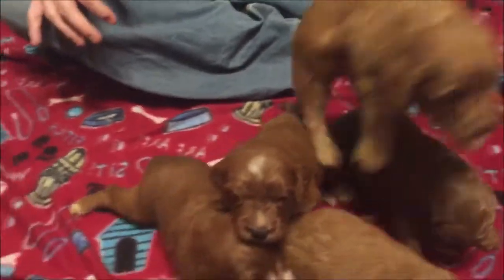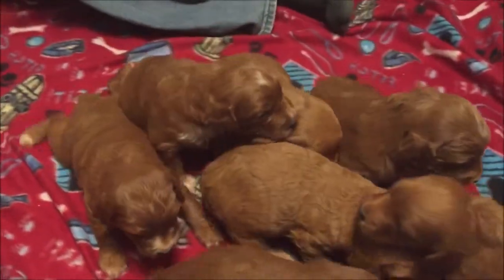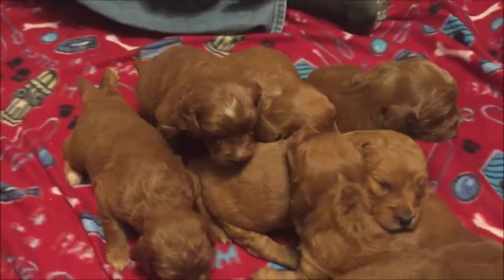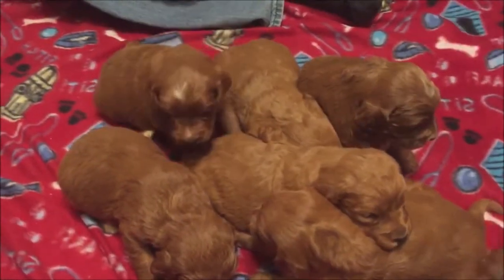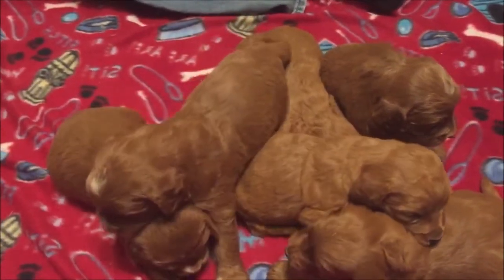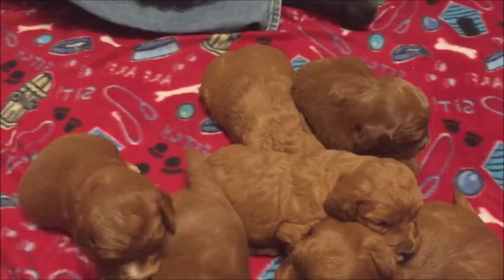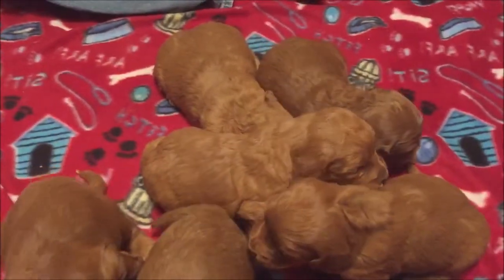We have been giving the NuVet supplements to the puppies and we do recommend you go on our website where it has NuVet vitamins. We recommend that you order those vitamins before taking your puppies home. It's a supplement that keeps them healthy and helps them with the transition to their new home. There's a spot on the website where you can go ahead and order the supplements for the babies so they'll have them when they get home.